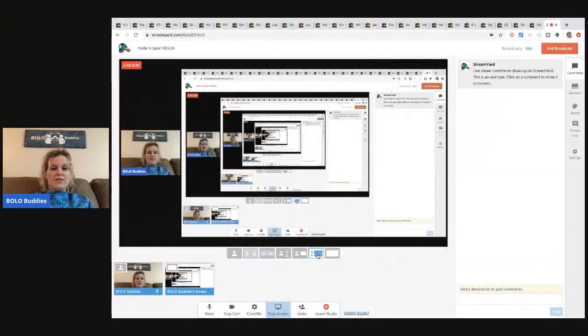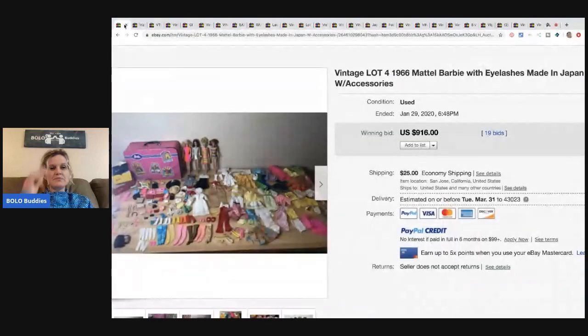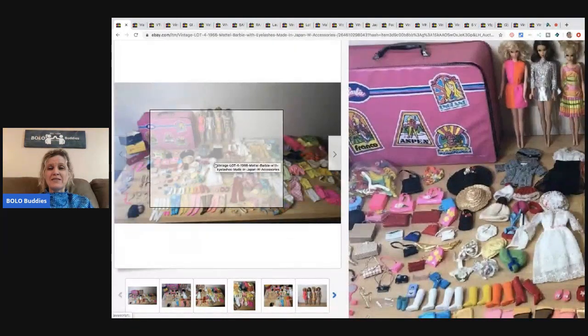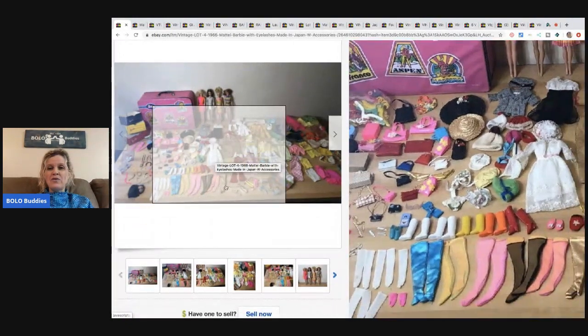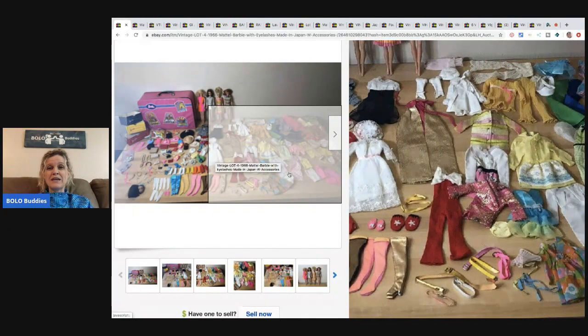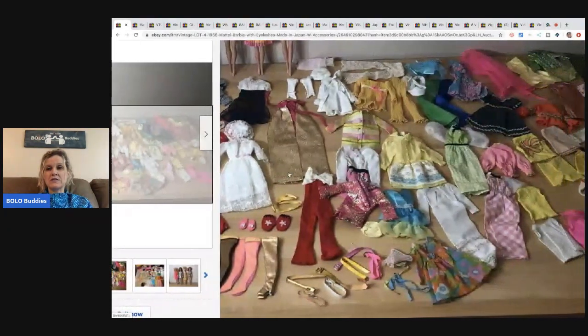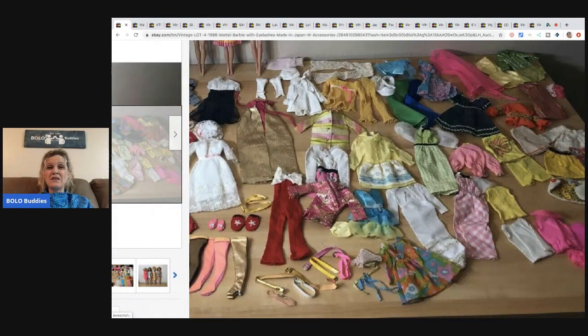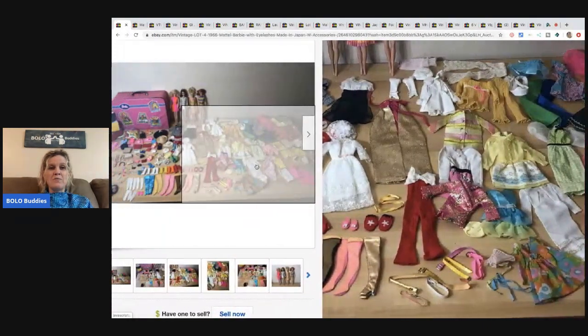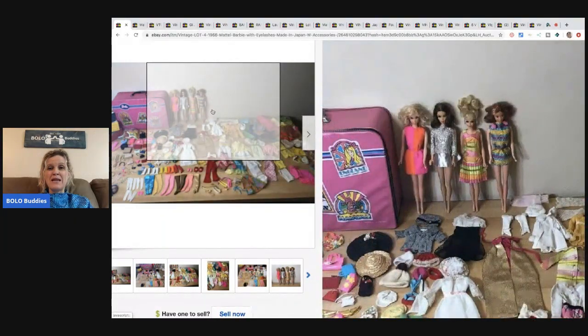Alright, here we go. The first item — vintage made in Japan Barbies — is another Japan item I love to find. This is a huge lot. Some of the outfits can go for hundreds of dollars. I have sold some for $50 to $100 myself. Definitely be on the lookout for anything Barbie that says made in Japan.